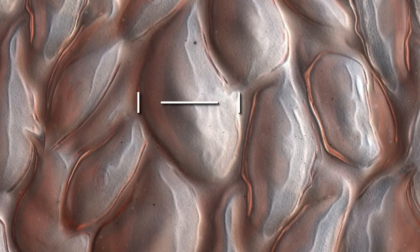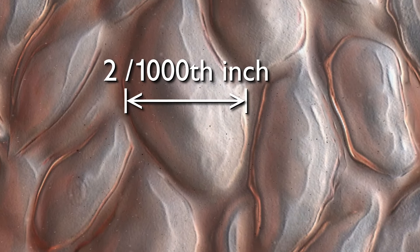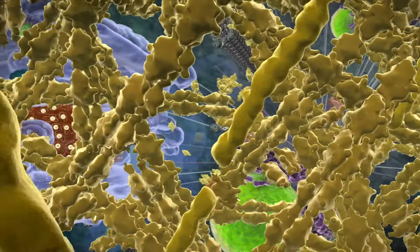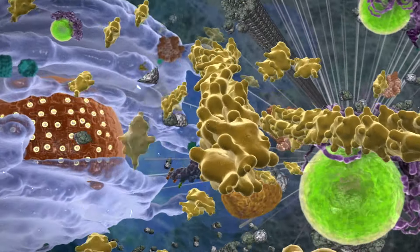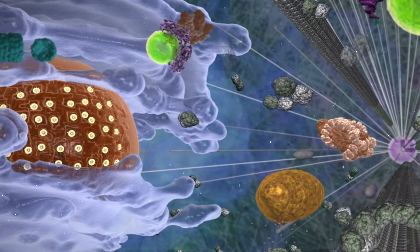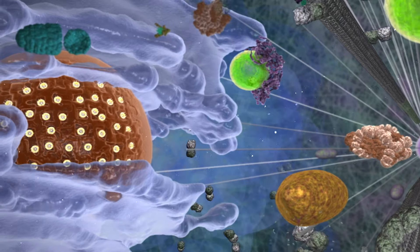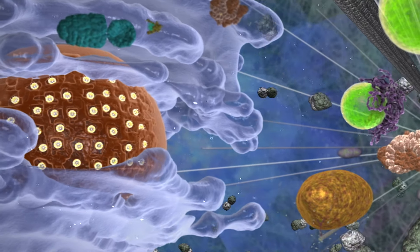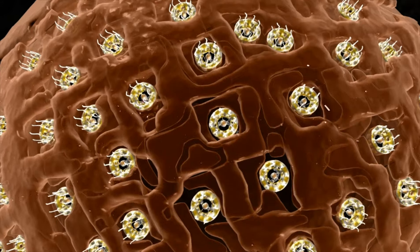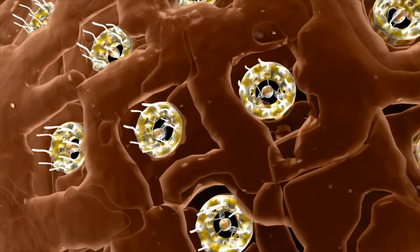A human body contains trillions of individual cells, and the largest, on average, are about two one-thousandths of an inch wide. After entering a skin cell, we discover that it's filled with molecular machines crucial to the survival of all life on Earth. The genetic instructions needed to build these remarkable mechanisms are stored here, in the nucleus — the command center of the cell.